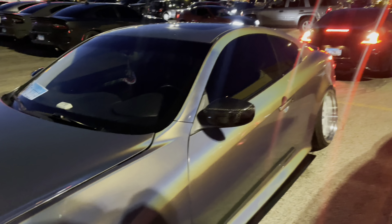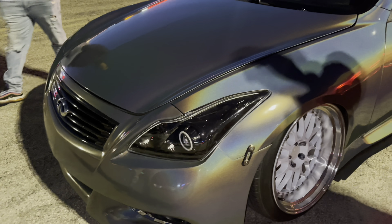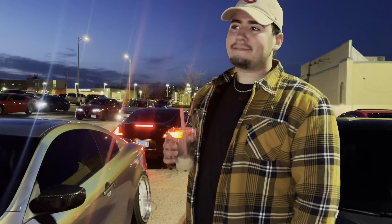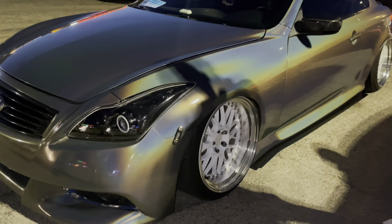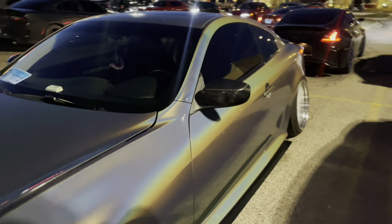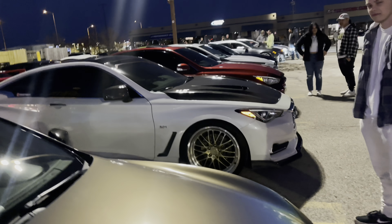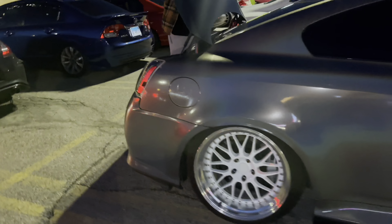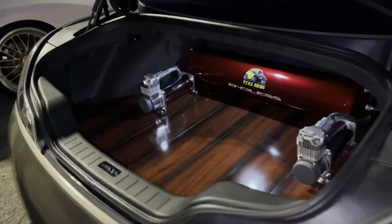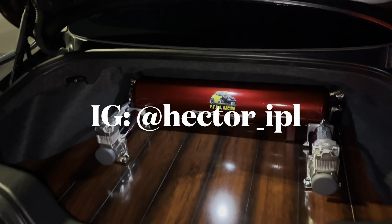Sheesh — you mind being on my vlog bro? For sure, alright. This is Hector — sorry for the light in your eyes dog. This is his IPL — is it a G35? G37. I never get it right, but it's dumb clean. As you can see the actual wrap in the light, it's clean bro. Definitely did a good job on it — makes me look like a tractor. I want to be lower now. I'm gonna drop his information on the screen so you guys can shoot him a follow.